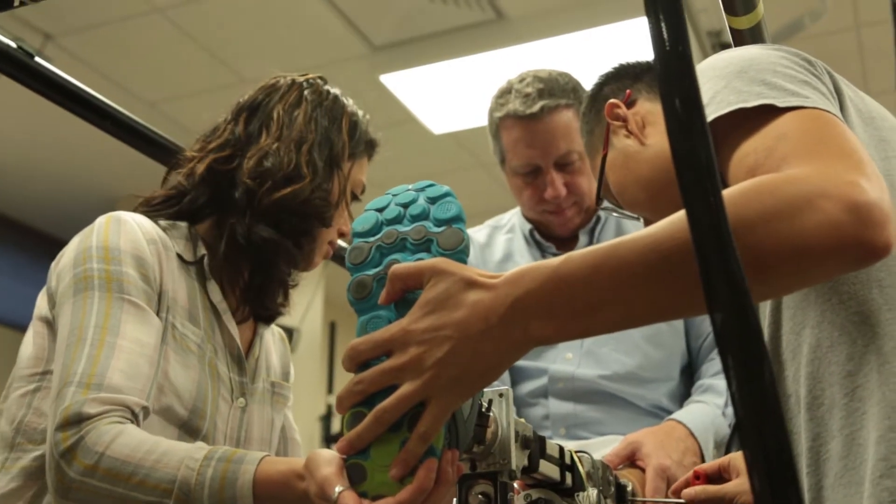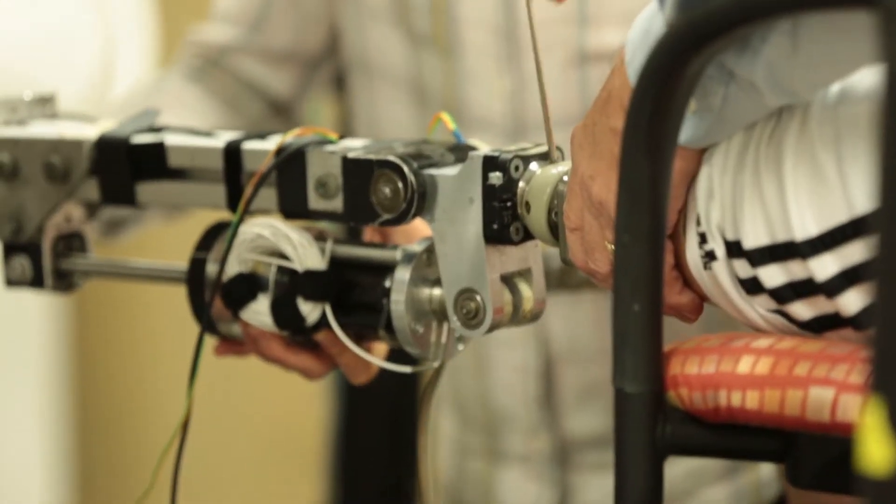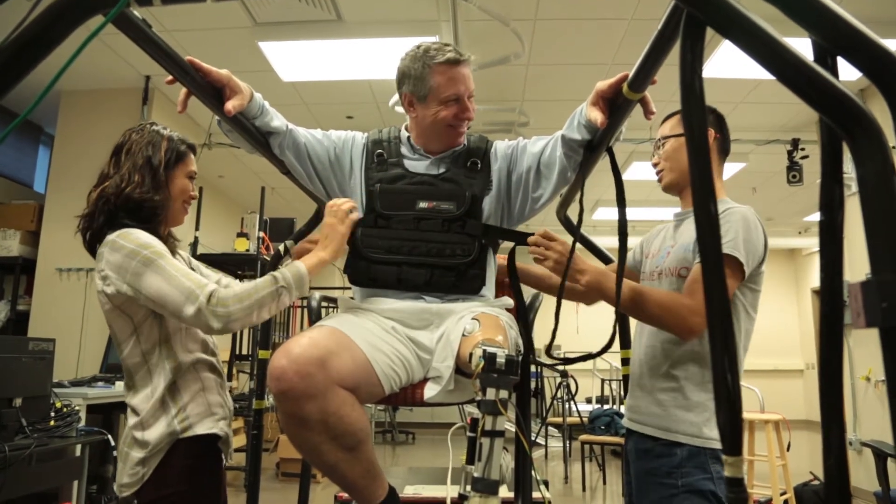Most of the studies out there on powered knee prostheses have just been looking at smooth level ground walking, but we wanted to start looking at more common daily activities and variations of walking, so we looked at load carriage in this one.